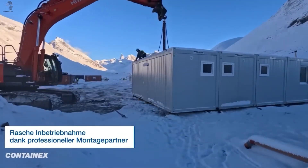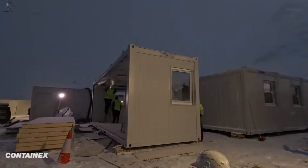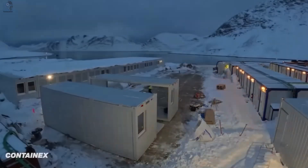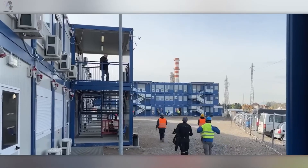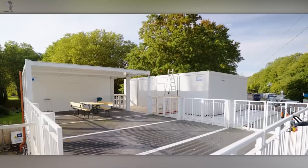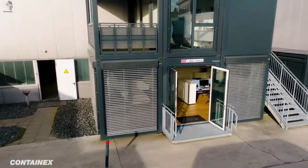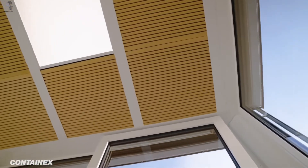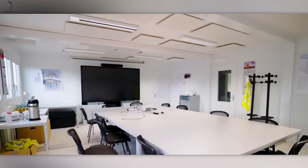What started as a temporary solution has become one of the boldest movements in modern architecture: container construction — fast, flexible, and surprisingly beautiful. These 10-foot and 20-foot steel modules are transforming the way we build homes, offices, and entire cities. Easy to transport, quick to assemble, and strong enough to handle loads of up to 20 tons. Each container is made from high-strength steel and adapts effortlessly to any purpose, from minimalist homes and studios to commercial spaces, cafes, and pop-up stores.